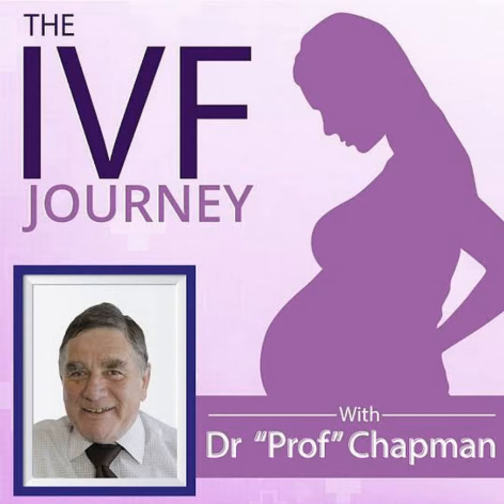Hi there, this is Professor Chapman. Tonight we're going to talk a bit more about various aspects of the IVF journey. One of the things that's happened in the last decade is the remarkable advances that have occurred in being able to test the genetic makeup of individuals. Just to show you how far we've come: